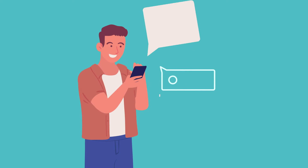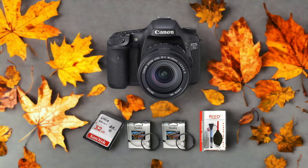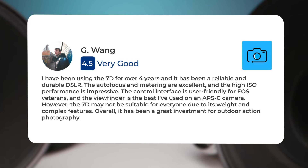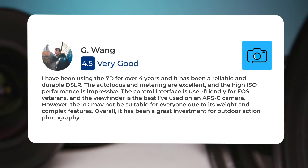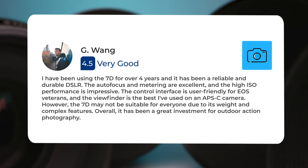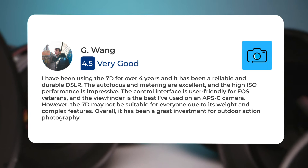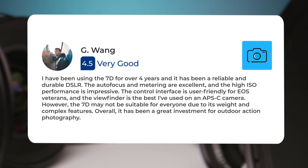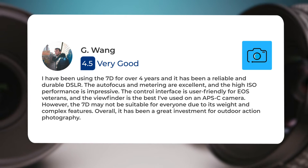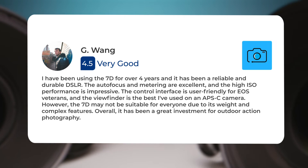Next, let's take a look at what other users of these cameras have to say about them. Here's what people have to say about the Canon 7D: "I have been using the 7D for over four years and it has been a reliable and durable DSLR. The autofocus and metering are excellent and the high ISO performance is impressive. The control interface is user-friendly for EOS veterans and the viewfinder is the best I've used on an APS-C camera. However, the 7D may not be suitable for everyone due to its weight and complex features."